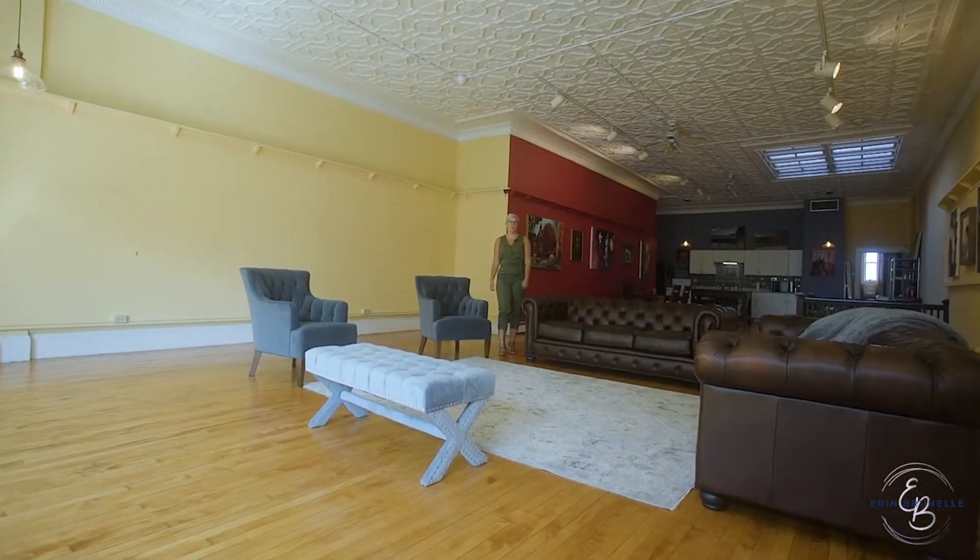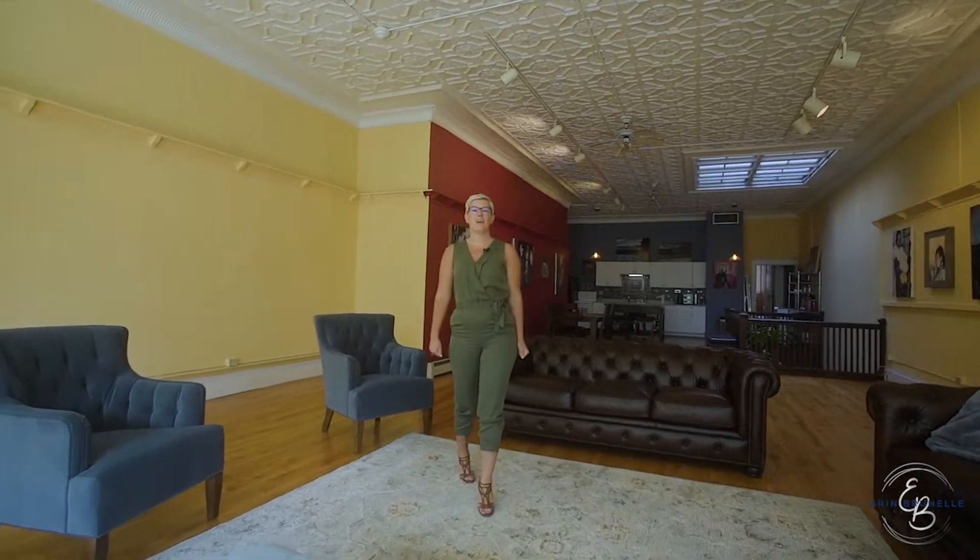Hi, I'm Erin Brunell, your local realtor with Coldwell Banker. Today I'm at 284 High Street.